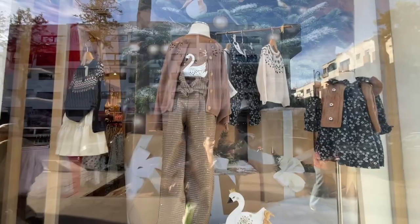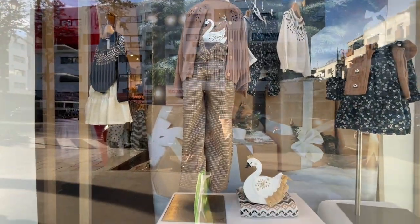Cute display. That is such a cute outfit. The pants are adorable. Alright, let's go in and check it out.